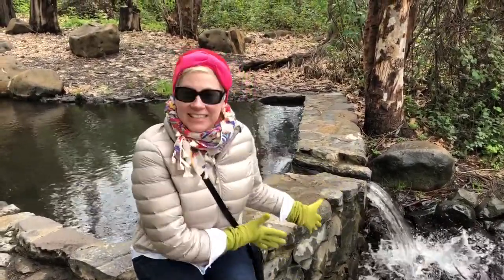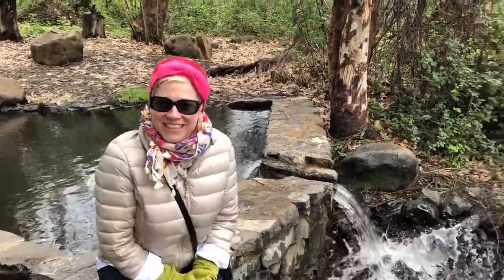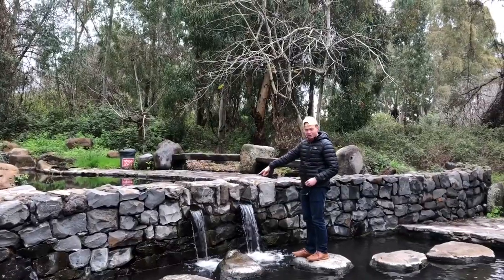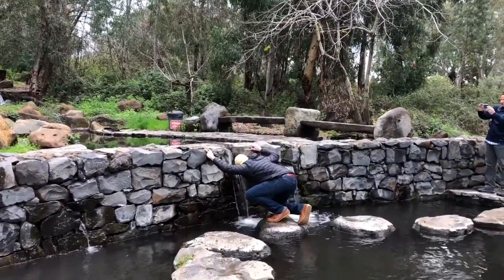So we are up in the Golan Heights, close to Syria, and this is a natural spring that you can drink right from. I'm going to get a drink with the crab. Seriously? Oh my god.